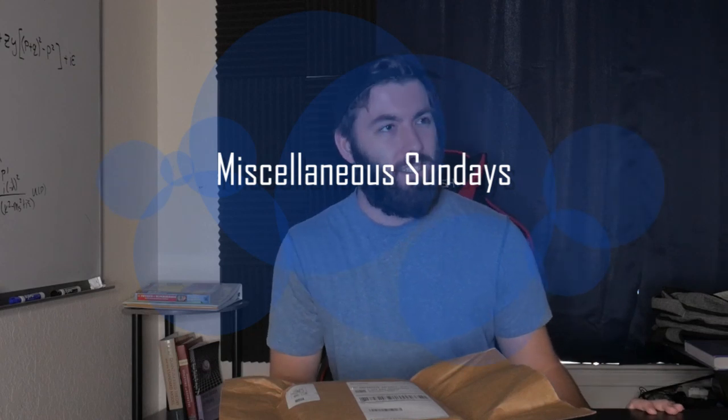What's going on, smart people? Welcome back to — what am I calling this? Miscellaneous Sundays. No, I don't know if I'm going to stick with that.